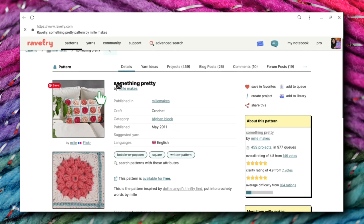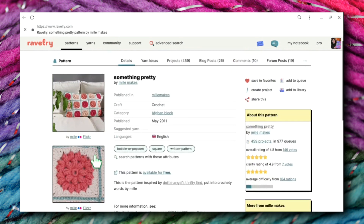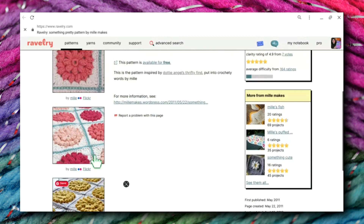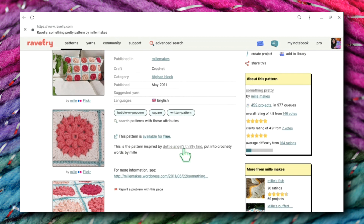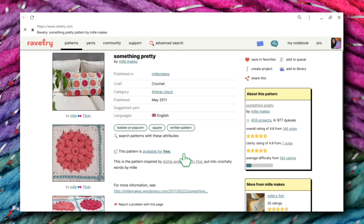Now in itself, it is just a pretty little pattern, and I like the pictures that Millie Makes has used. It's a very lovely little pattern, but nothing terribly exciting about it — until I read this: the pattern was inspired by Dottie Angel's Thrifty Find, put into crochet words by Millie. I'm not really sure what that means. I did open this up and there is no pattern there, so I'm guessing that Millie Makes was just inspired by what she found on that website and wanted to make it her own.